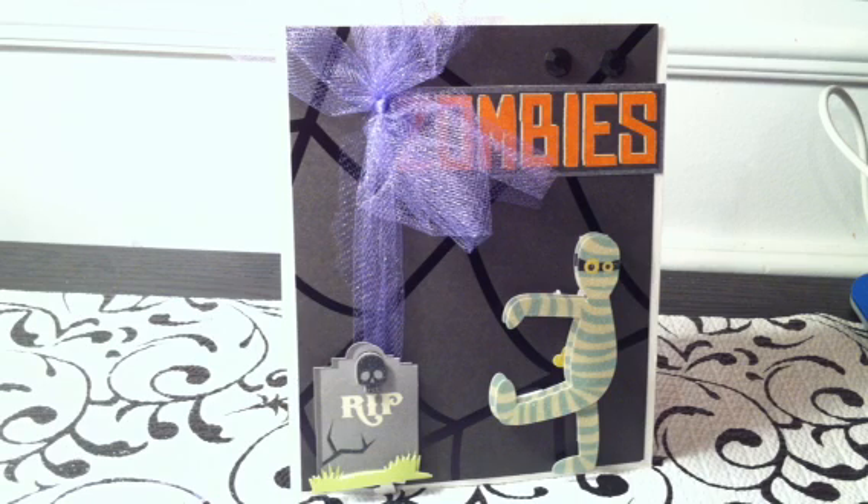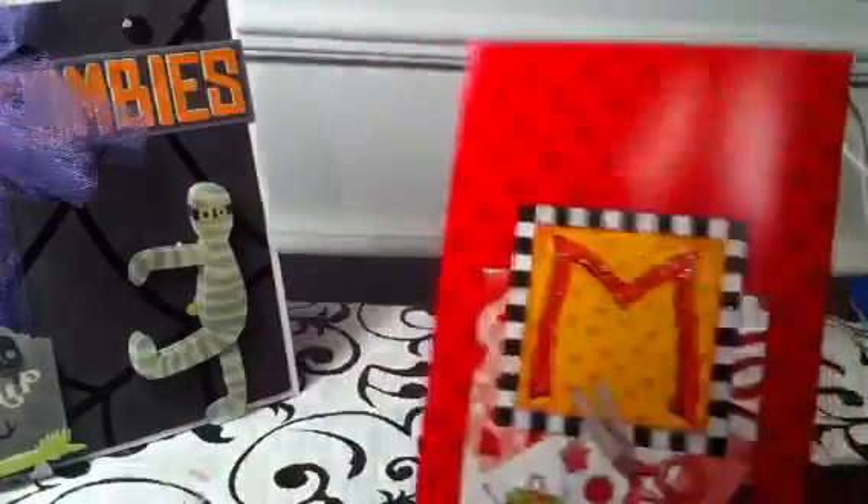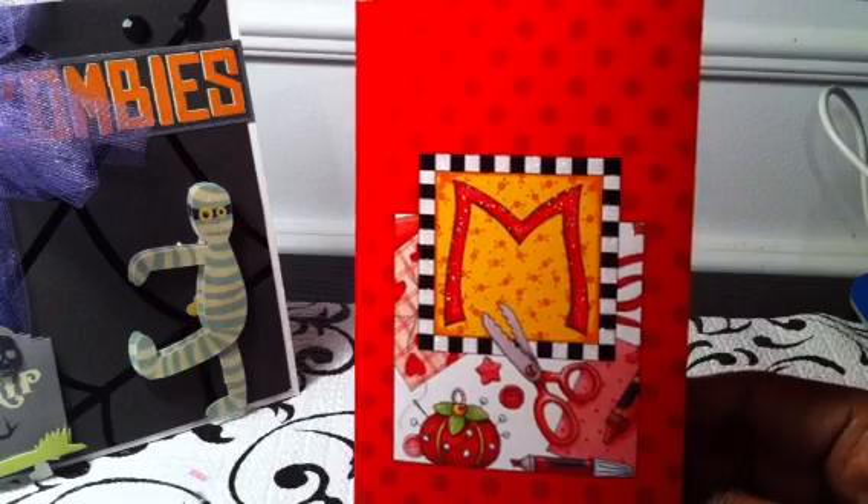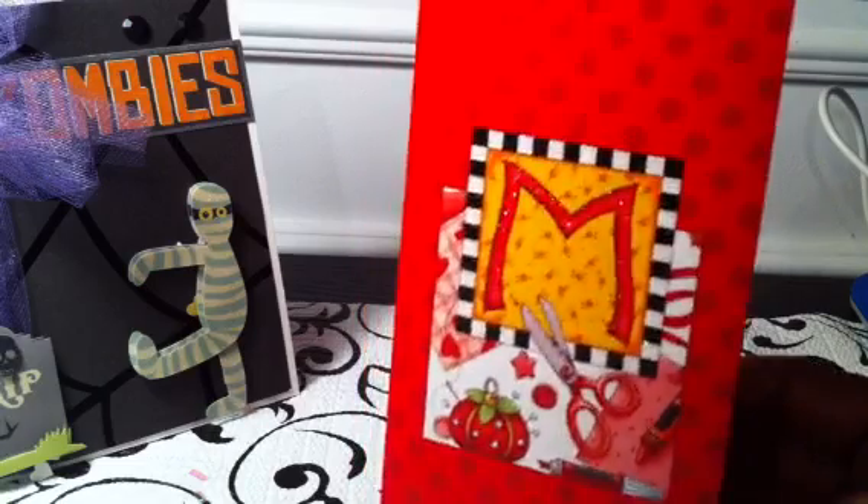This is an item that I purchased from a young lady on YouTube. She is called Creative Young Mama and her name is Marissa. In the product that I purchased, I received this really cute card, which I loved — M is for Marissa. So thank you Marissa for this card.